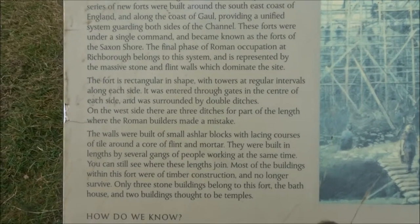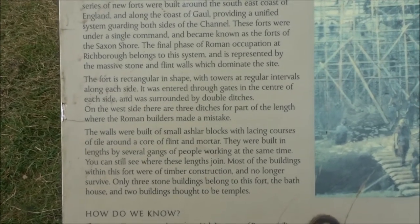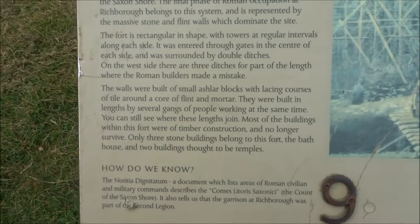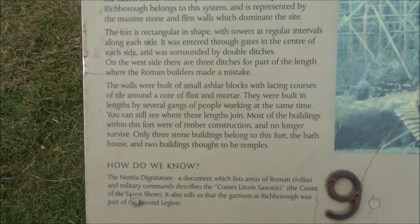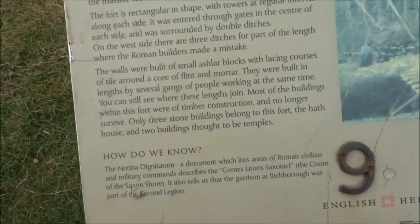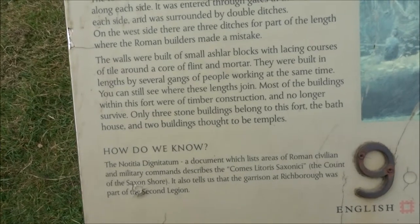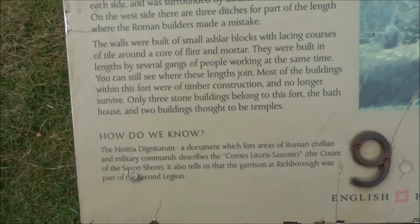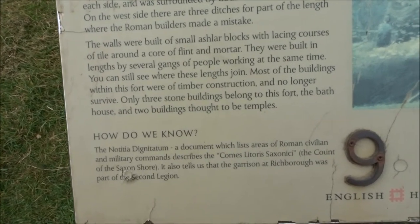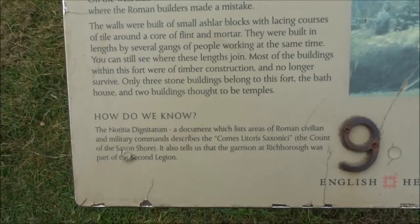The final phase of Roman occupation at Richborough belongs to this system and is represented by the massive stone and flint walls which dominate the site. The fort is rectangular in shape with towers at regular intervals along each side. It was entered through the gates in the centre of each side and was surrounded by double ditches. On the west side, there are three ditches for part of the length where the Roman builders made a mistake. The walls were built of small ashlar blocks with lacing courses of tile around a core of flint mortar, built in lengths by several gangs of people working at the same time. Most of the buildings within this fort were of timber construction and no longer survive. Only three stone buildings belong to this fort: the bathhouse and two buildings thought to be temples.